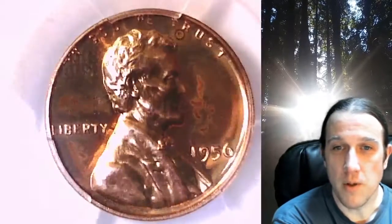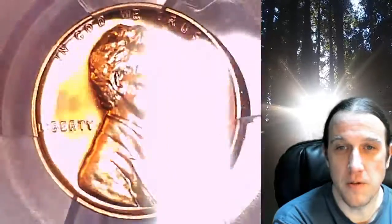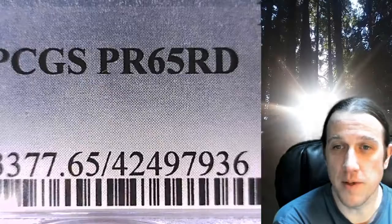Welcome to Time Traveler's Coin Exchange. The next coin we're going to take a look at is a Proof 1956 Lincoln Wheat Cent. This is a proof coin from the Philadelphia Mint. It has been graded by PCGS and they graded it Proof 65 Red.